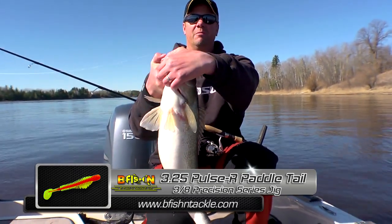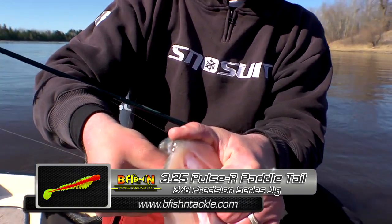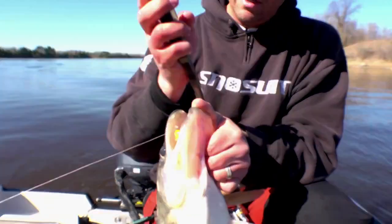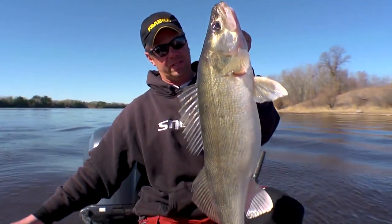We're fishing those Pulsars — that's the new swim bait from Bee Fish and Tackle. What they do so well is provide a lot of action at slow speeds. They just absolutely eat them up. I've got that great big thumper tail there on the body — just a superb amount of action in the water at slow speeds. And that's the result.